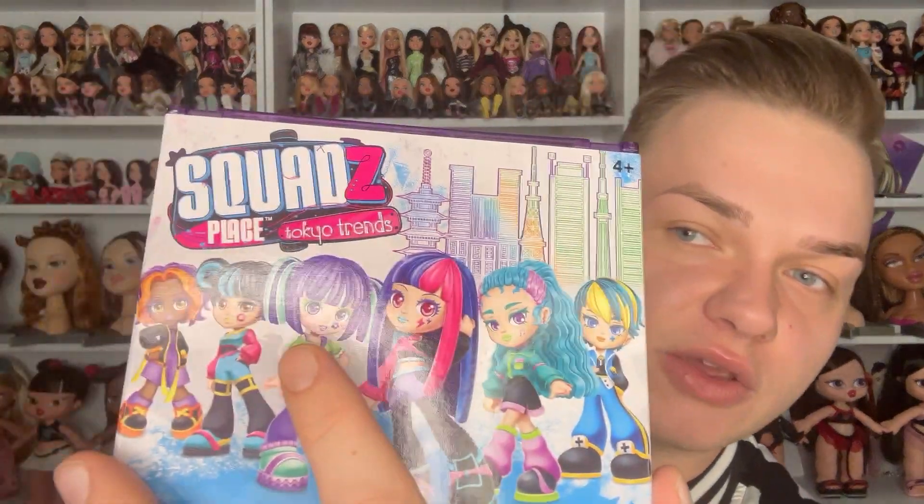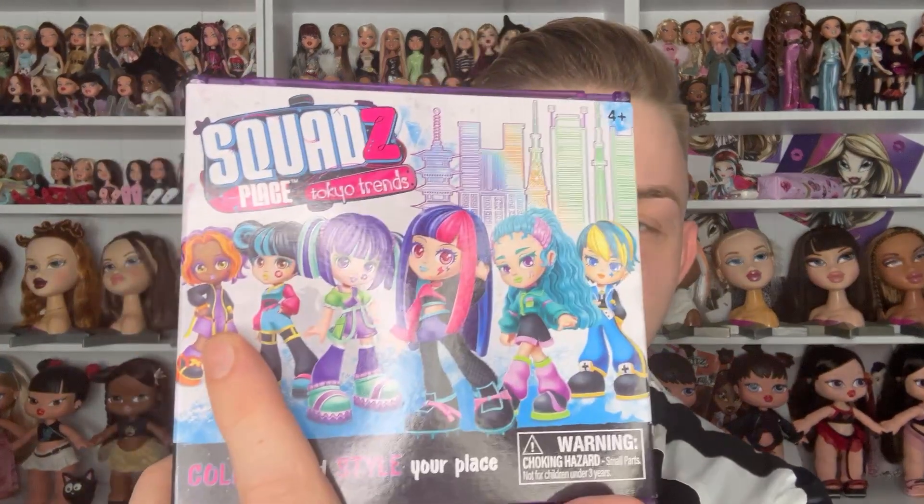You can follow Squad's Place at squads-with-a-Z dot place on Instagram, also on TikTok, and squads-dash-place dot com is the website. It has all the information and a picture of the box showing how you can style your place. On the side it has all six characters - we have Yuki, and then we have Jeanne. Apologies if I'm not pronouncing the names properly - this is Jeanne. Very, very stylish. I love the orange and purple on her.